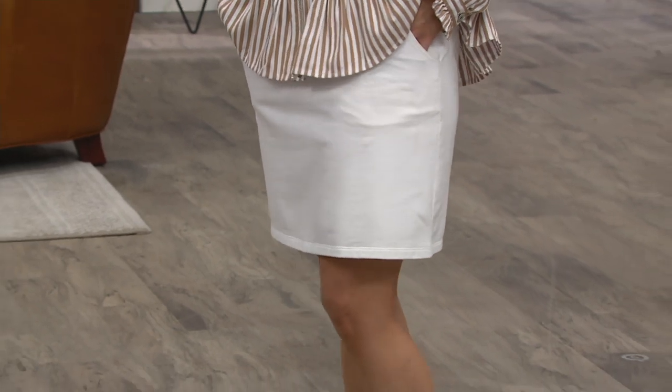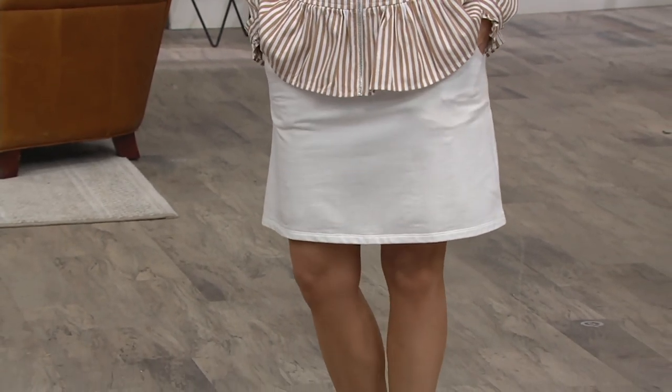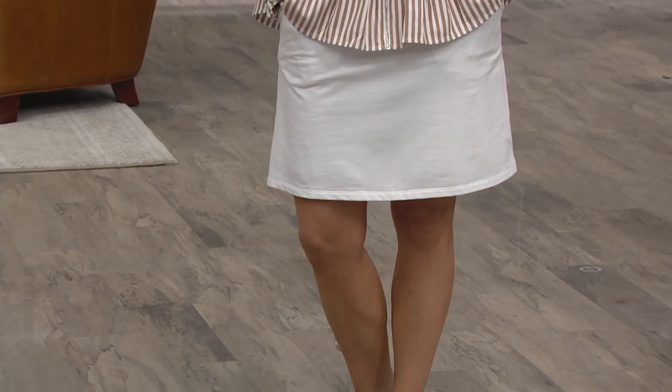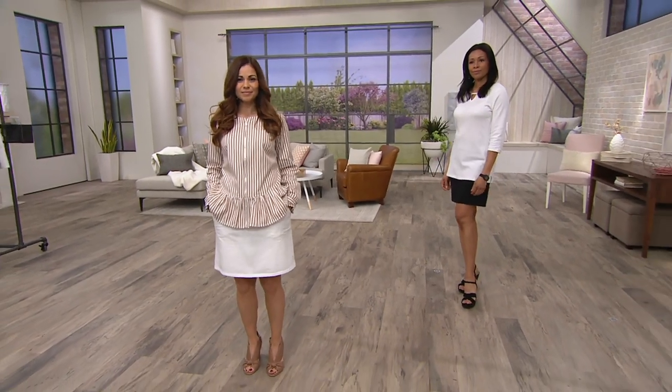The length of the shorts is approximately six and a half inches. The length of the skort depends on the size — it ranges from about 18 and a half inches up to 21 and a quarter inches.